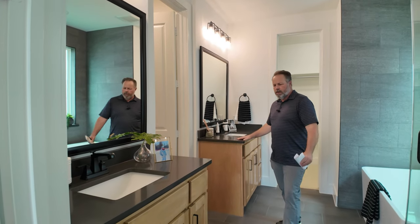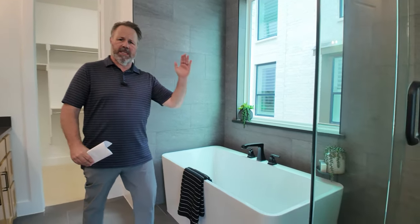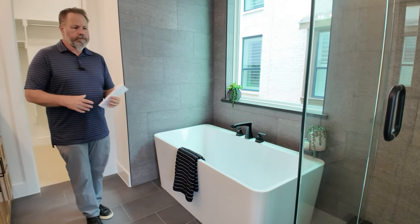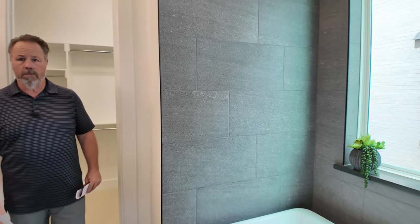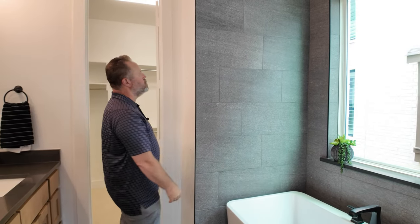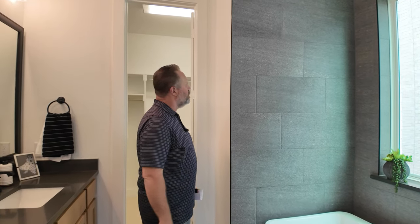I love the split vanity because you don't want any of your stuff on my side. You've got a soaking tub — that's pretty. There's plenty of space. I like the way they did this wall; it's got a really pretty finish — it's way prettier in person than it looks on camera. I like the way they used the black Schluter around there to really accent it — very cool.